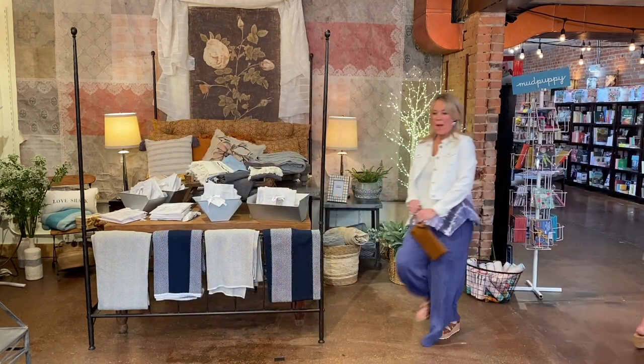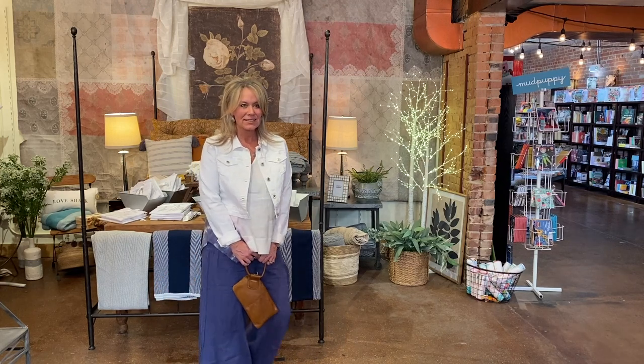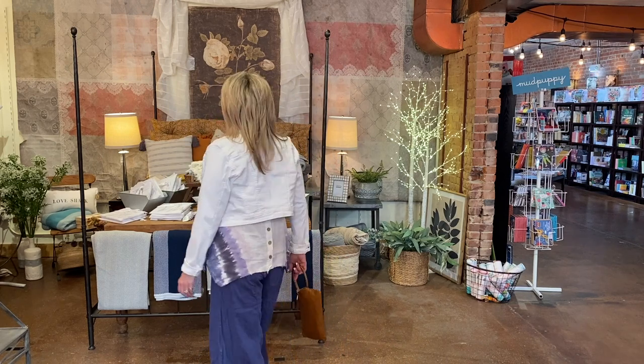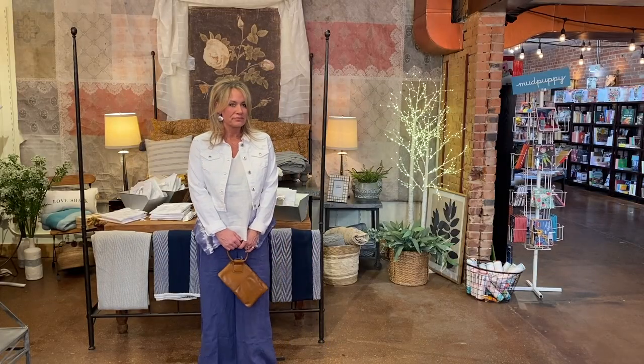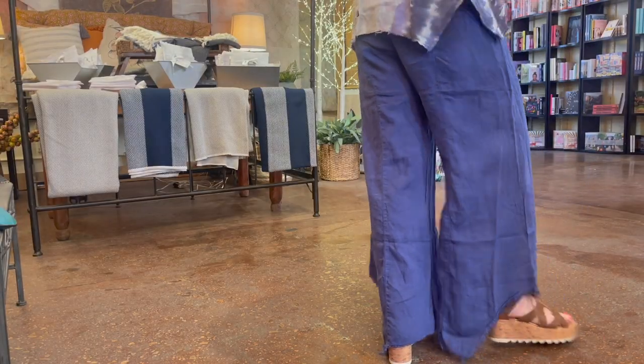Hi there, Wendy. Wendy is sporting XCVI, a line that we have carried in the past and brought back renewed — this line is just an amazing fit for everyone. Wendy's top is the Tommaso Tank and her pant is the Kaj Wide Leg. Over top she has on Charlie B's cropped jean jacket. She is toting the Hobo Sable Bag in truffle. Her jewelry is also by Sarah D'Angelo and her shoes are the Sorel Cameron Platform Lace Sandals. You look so amazing, Wendy.